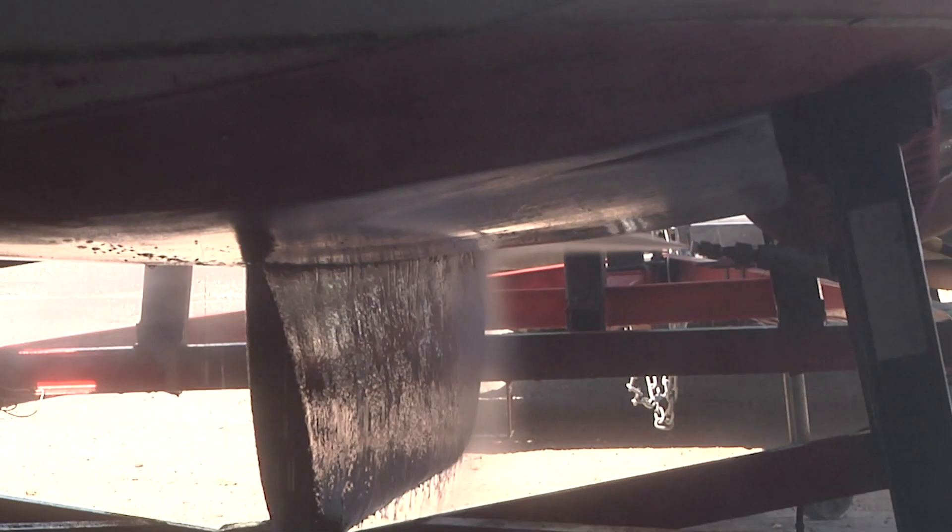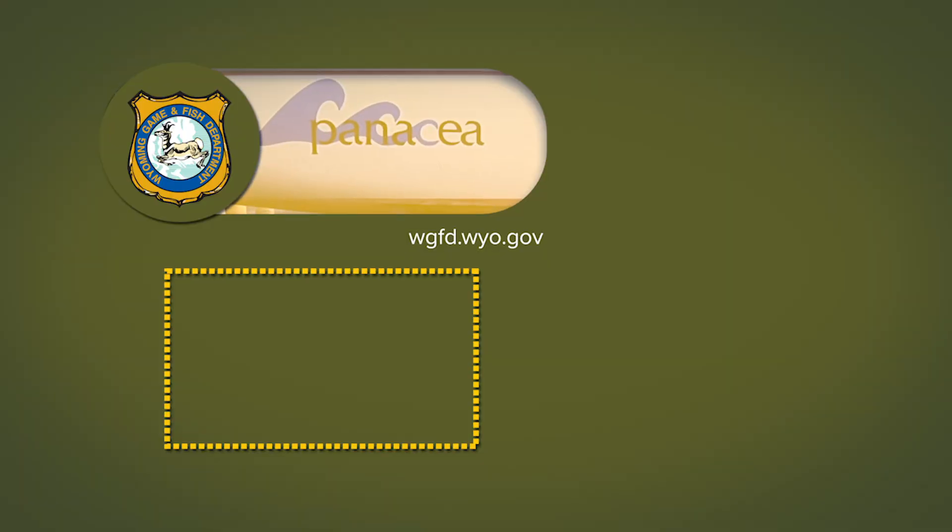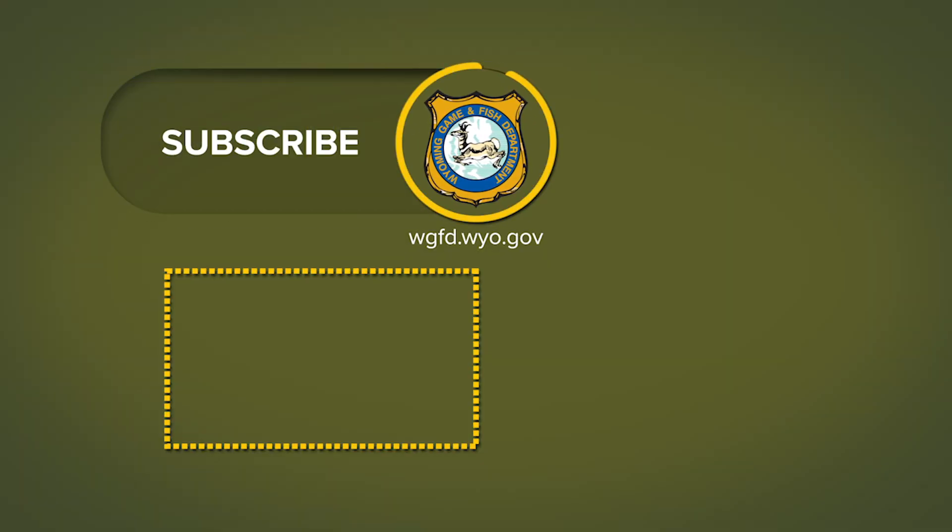Boats will automatically be decontaminated if they have been on an infested water within the last 30 days. This is Ray Hageman with the Wyoming Game and Fish Department.